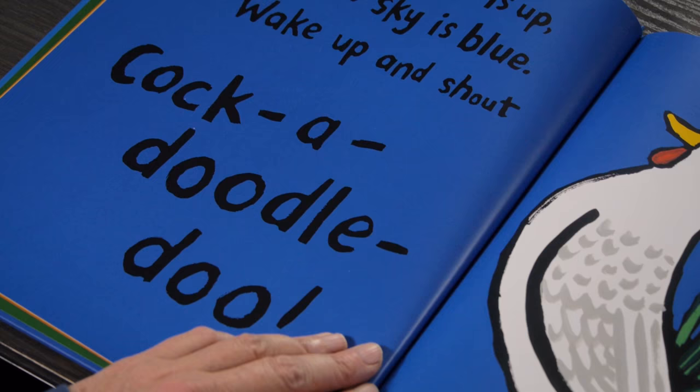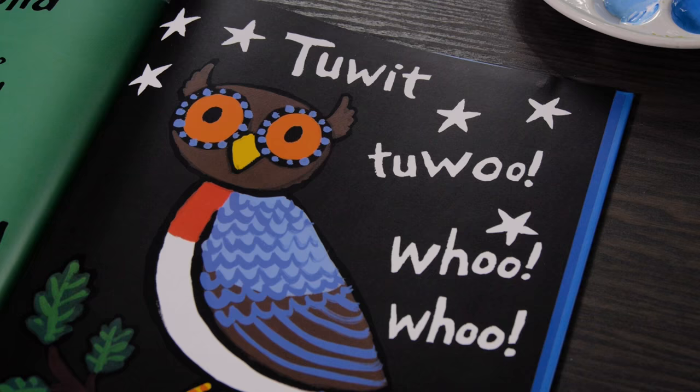A busy day for birds is structured through a day, so it starts with the cockerel waking everybody up, cock-a-doodle-doo-ing, and then ends with the owl to-wooing everybody when they go to sleep.